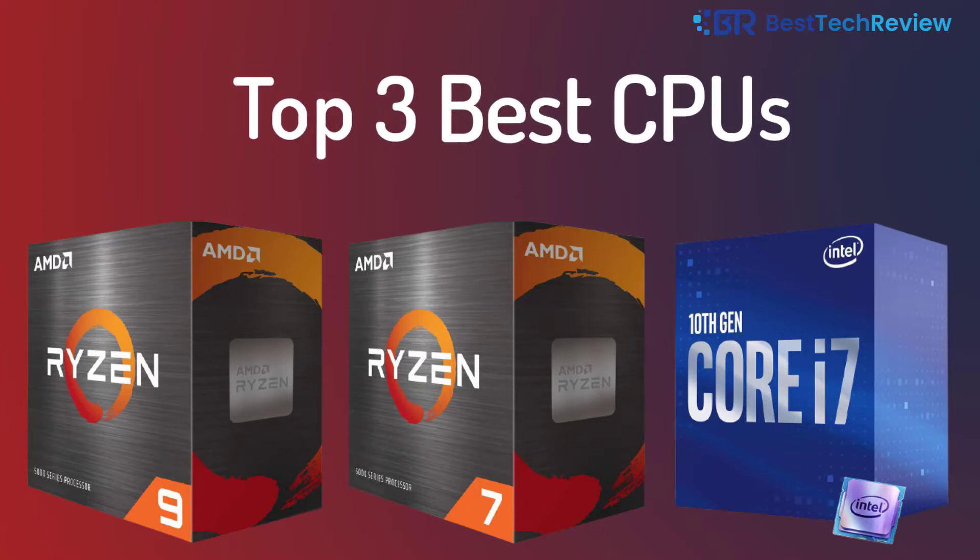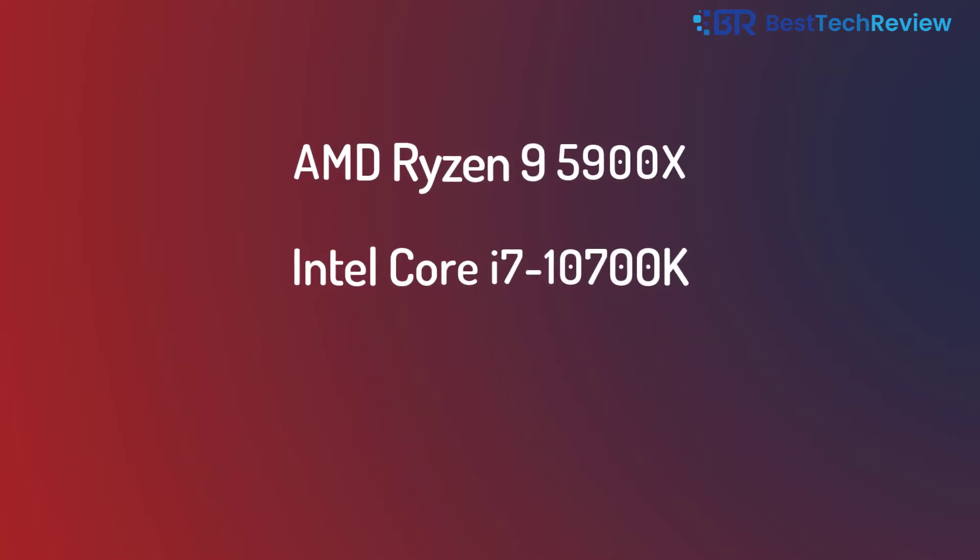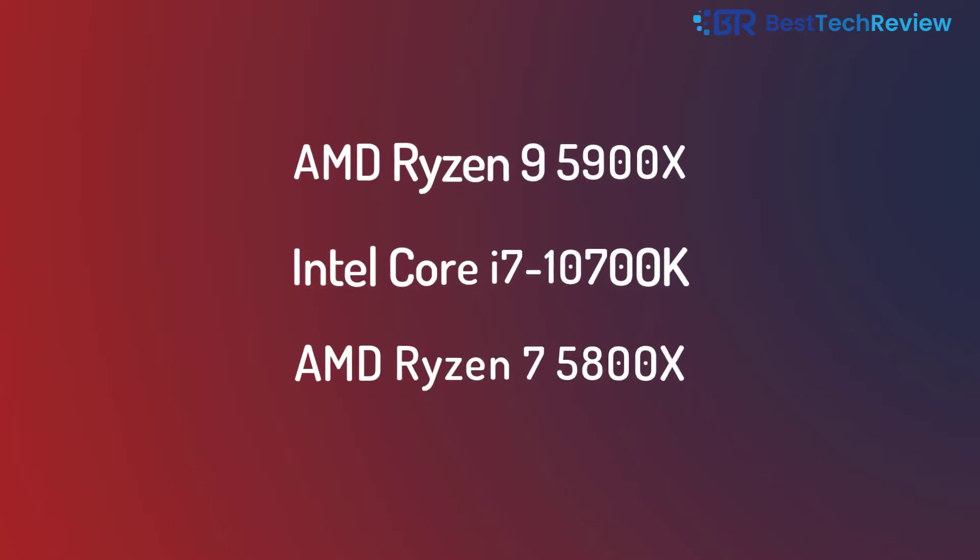Top 3 best CPUs for RX 6900 XT: 1. AMD Ryzen 9 5900X, 2. Intel Core i7-10700K, 3. AMD Ryzen 7 5800X.